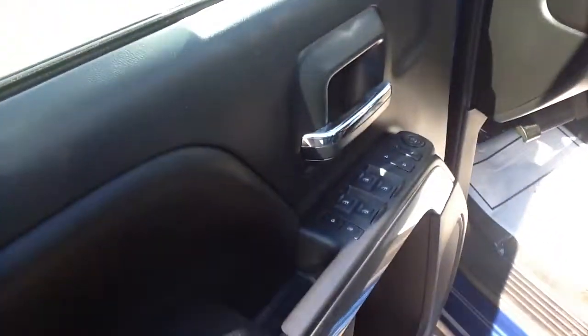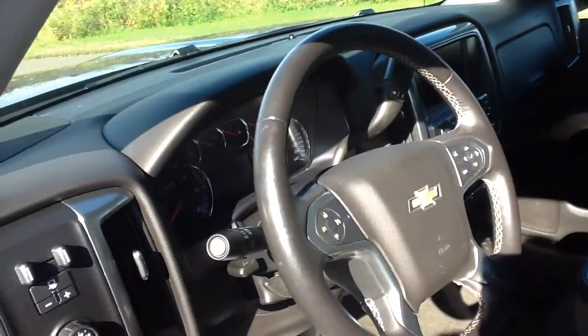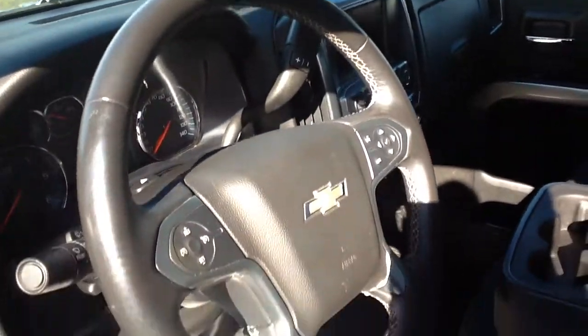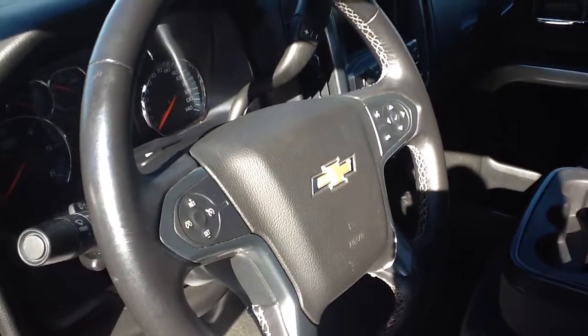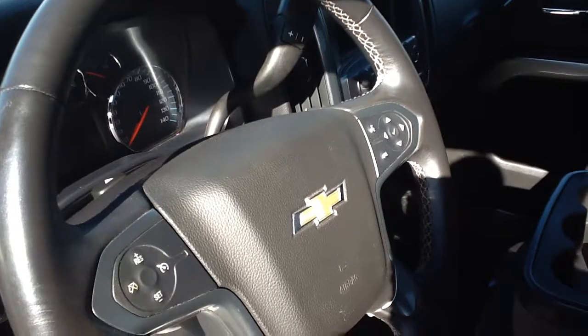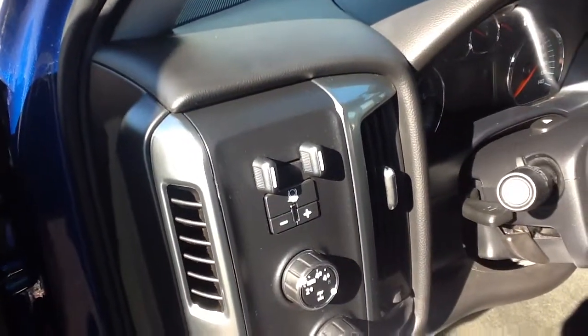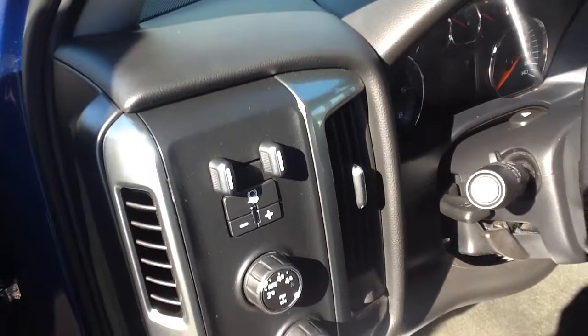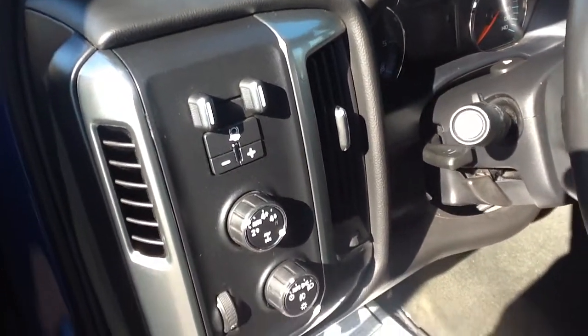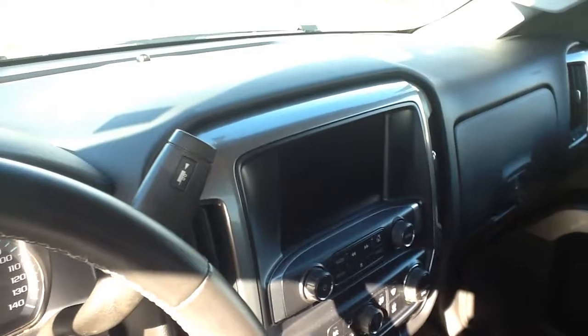Got your power windows and door locks, power mirrors, power driver seat. You do have heated seats. Got your controls on the steering wheel for your cruise control as well as your driver information center and audio. It was also equipped with the integrated trailer braking system and you've got your seven inch diagonal touch screen with the backup camera.